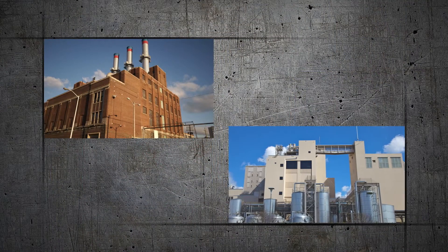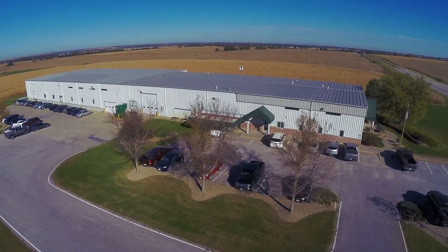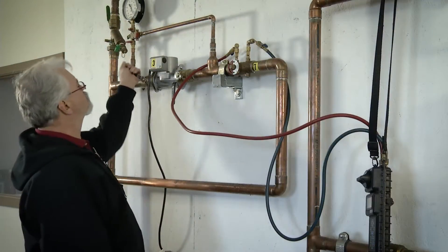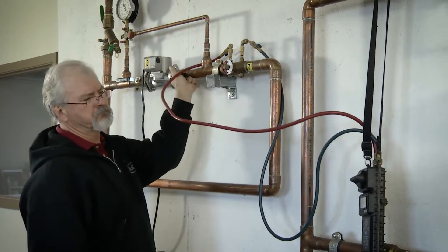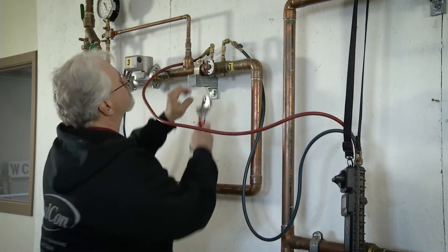Buildings of all ages, shapes, and sizes can get out of balance, especially if they're not checked regularly. The best way to determine if you have a problem is to have the experts of Balcon conduct a balance inspection and audit.